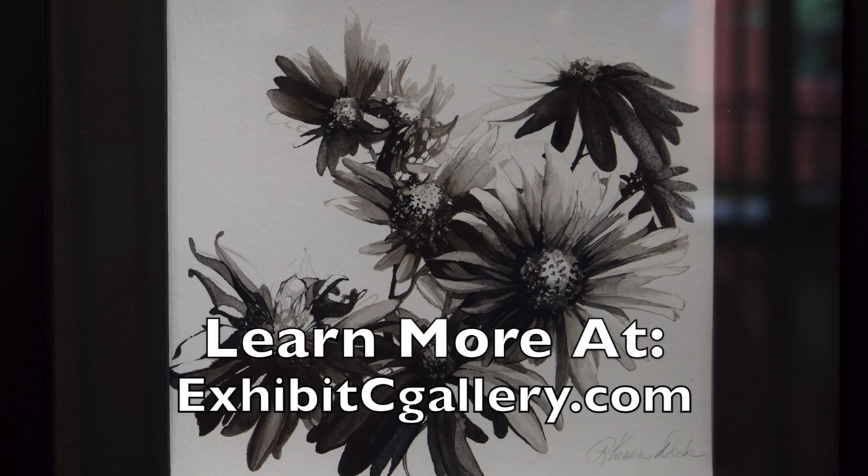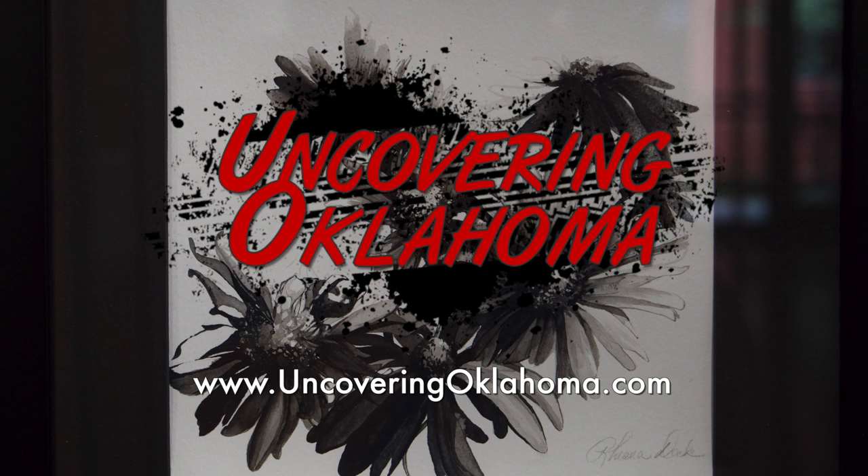We're having a show here at Exhibit C in Bricktown, Oklahoma City and it's called Outside In. You can come check our work out until October 31st. We'd love to see you. We'll see you next time.